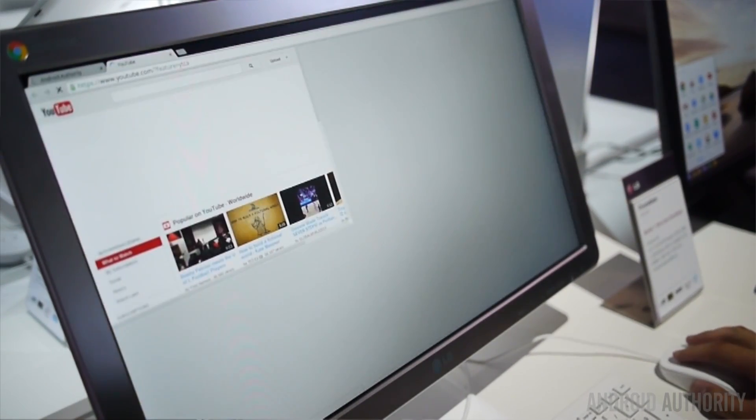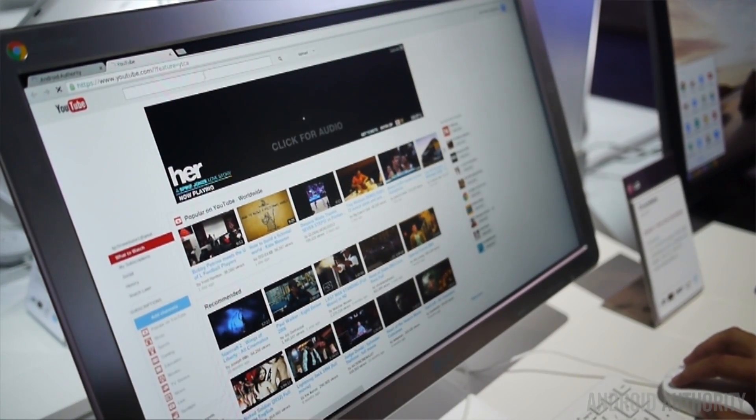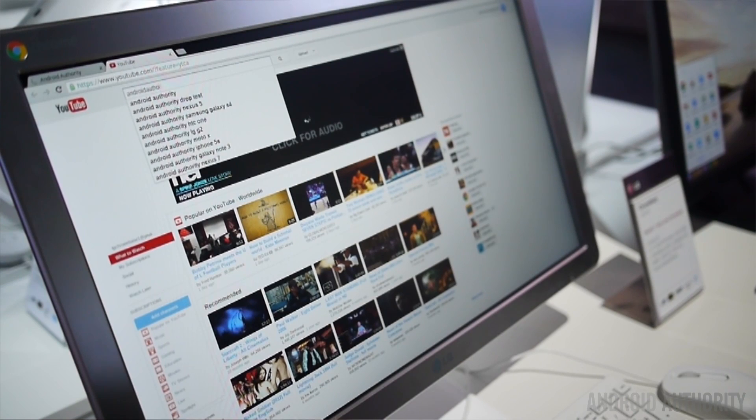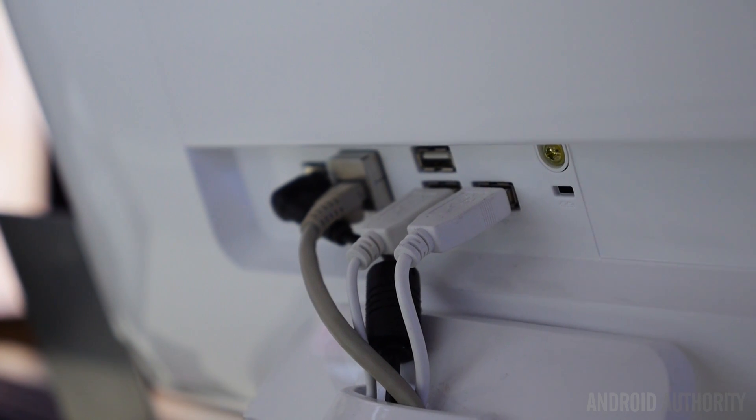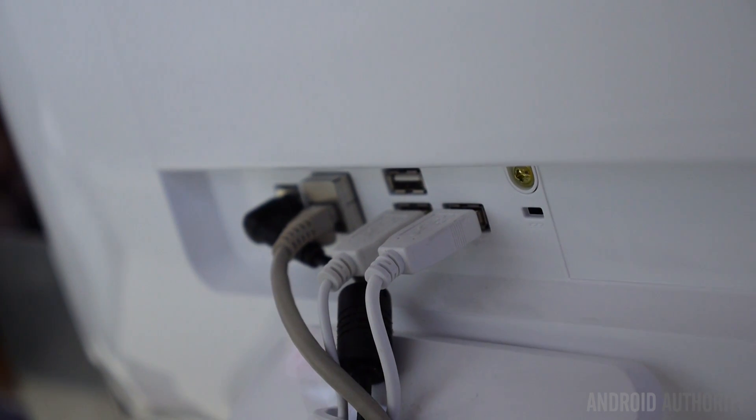We took a look at a couple of different applications on here and they all looked really great. A 1.3 megapixel webcam is up front for your video chatting needs, and there are ports all over the device itself, including USB and even HDMI out.